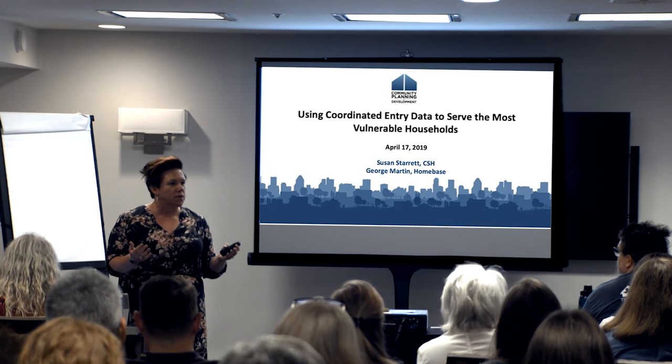As we're talking about coordinated entry to serve the most vulnerable, a couple of things to keep in mind: have you all figured this out? Anybody figured out how to serve the most vulnerable? So some of the things that we're going to be presenting today are four different things that communities are trying. None of this that we do is down to a science. Everything we're going to talk about today are promising practices that communities are trying — things like creating your own assessment tool, phased assessments, progressive engagement, and dynamic prioritization.